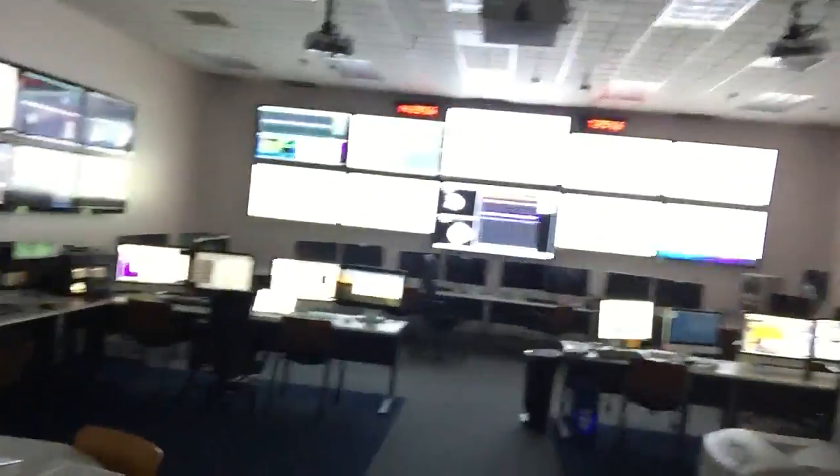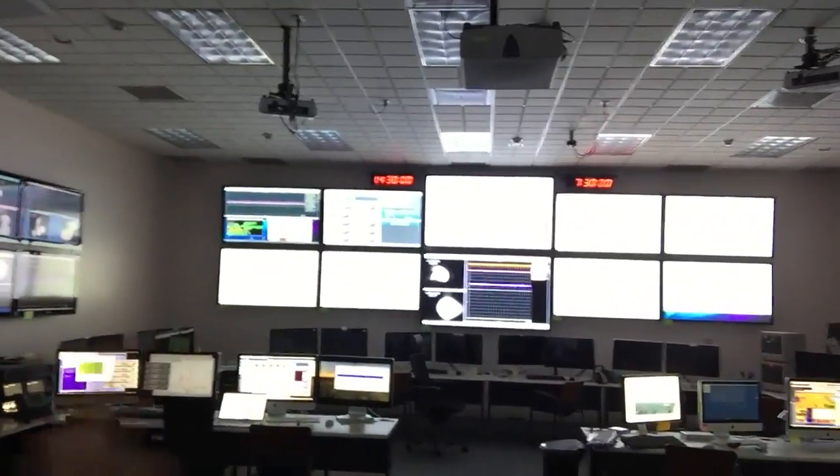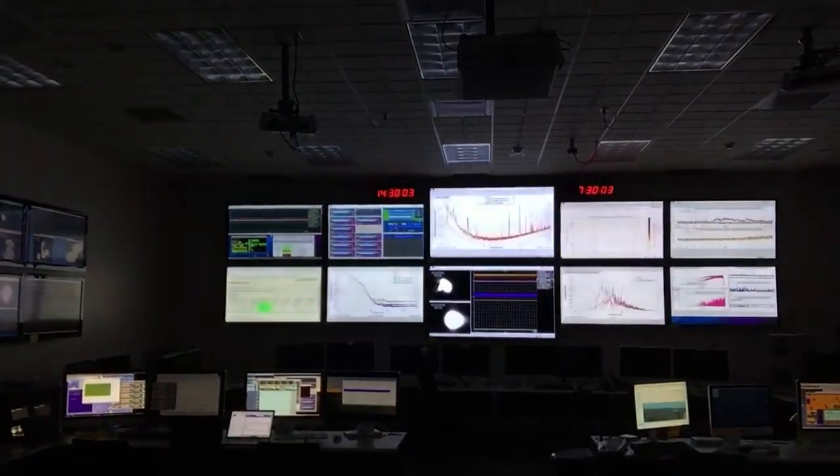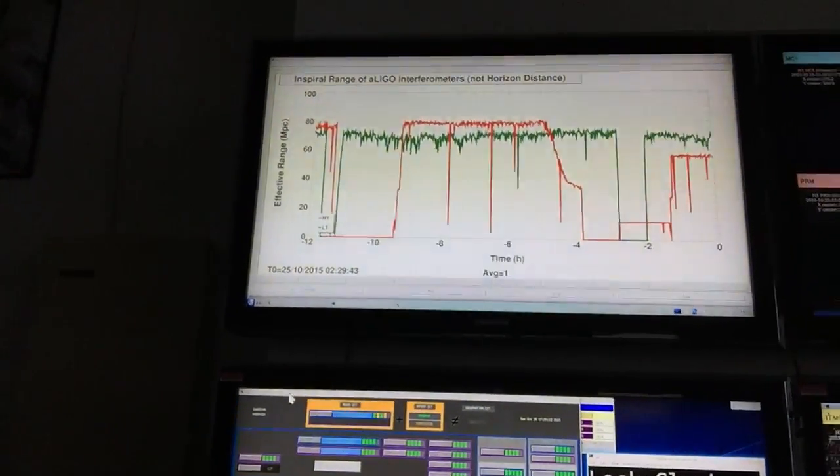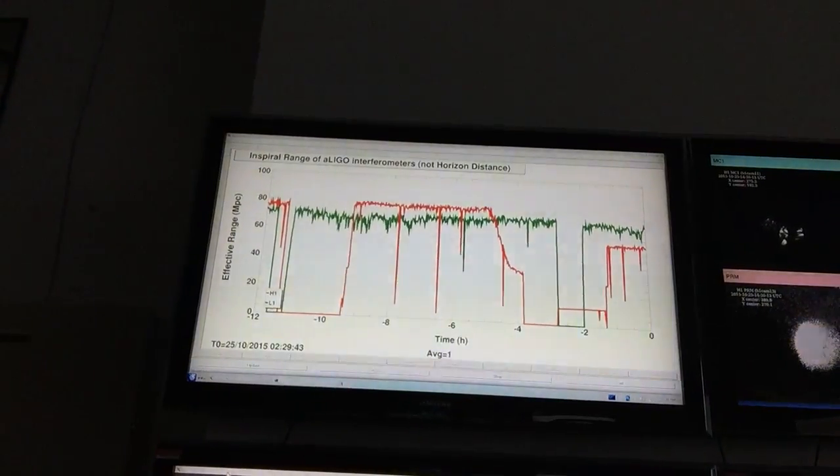We have a lot of TV monitors on the wall. All the TV monitors have displays of various graphs and various video shots, giving us information about what's going on with the machine. This is one of the important ones that almost everybody looks at first.